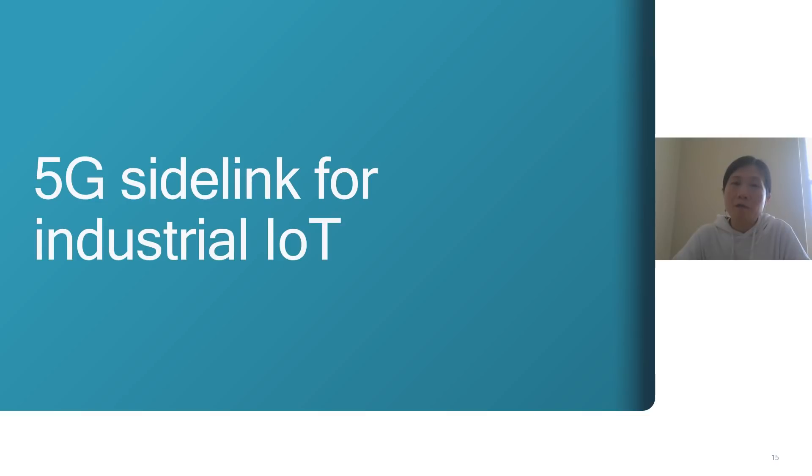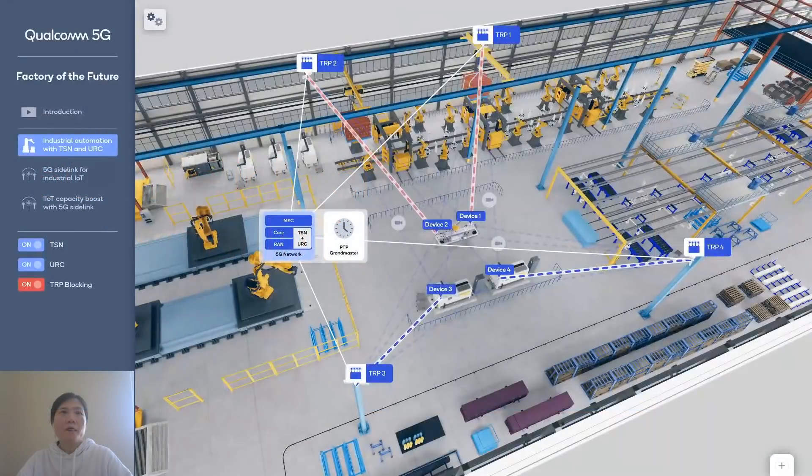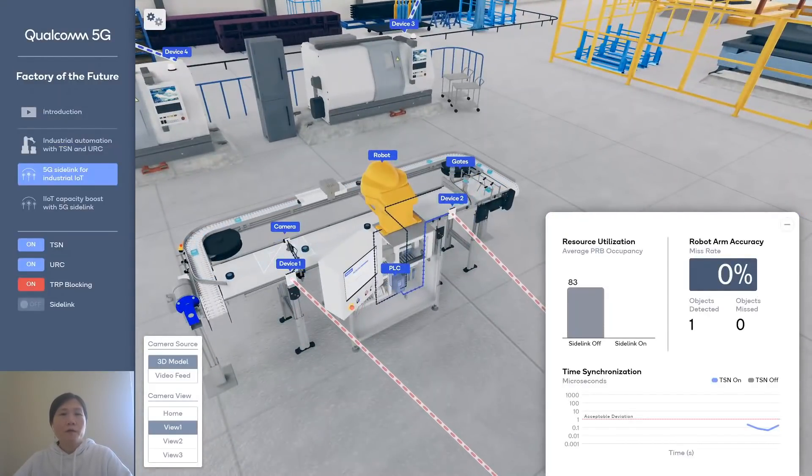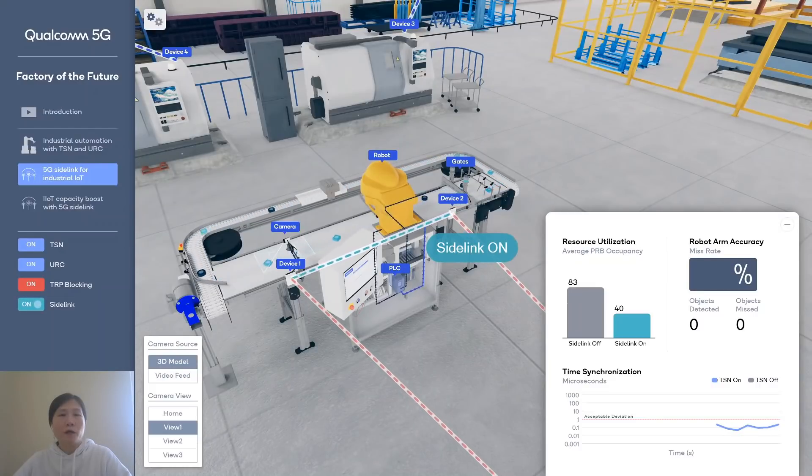Let's take a closer look at sidelink communication in the industrial IoT demo. Without sidelink, when two devices want to talk to each other, they have to send information to the gNB, and then the gNB forwards it to the other device — a two-hop communication path. By enabling UE-to-UE sidelink, we reduce this to one hop, requiring almost half the resources, achieving better network efficiency and capacity.